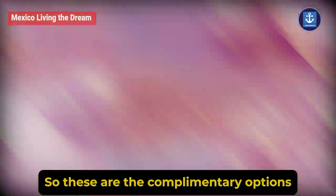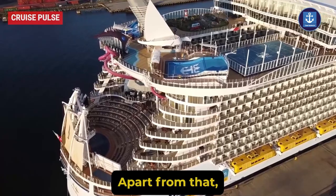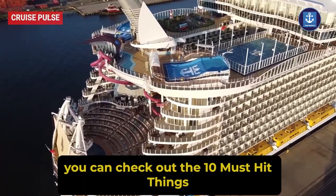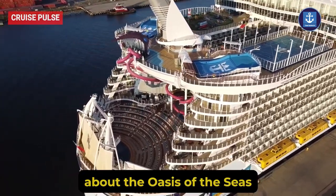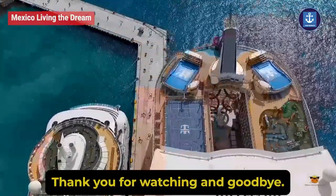So these are the complimentary dining options you can enjoy on Oasis of the Seas. You can also check out the 10 must-hit things about Oasis of the Seas from the card above. Thank you for watching, and goodbye.